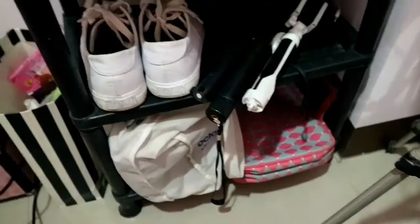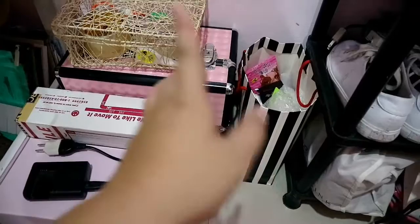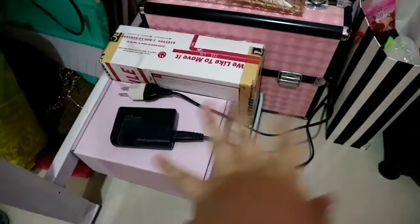I have my white polo shoes, three monopods, hair extensions, napkins, and a bag organizer. On this side, I have my train case — a gift from my mom. There's also a giveaway I haven't commented on yet, some art supplies like Scotch tape, glue, and scissors, and some boxes I haven't thrown away yet.